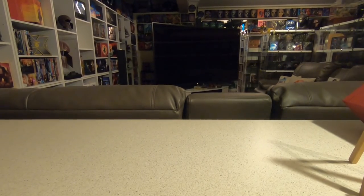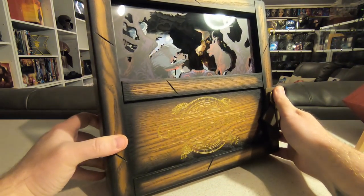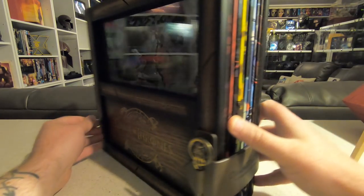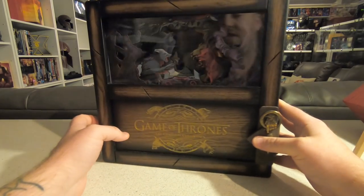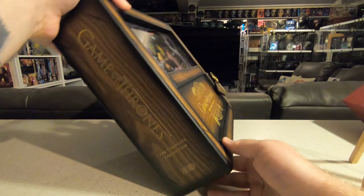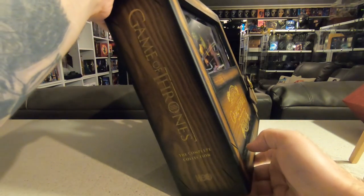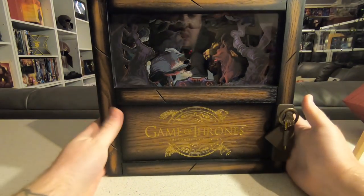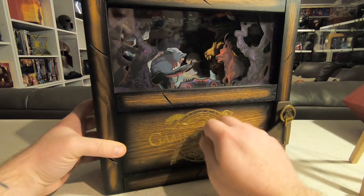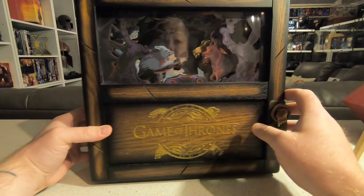The complete opposite of the Marvel box set absolutely blew me away. The Game of Thrones complete edition — I imagined it would have been the Iron Throne, with all the discs slotted in the base, but what they came up with is just stunning. Unlike the Marvel box set this is proper wood. The logo in gold is printed on, which is pretty cool. Each season has a separate diorama making a full scenery sequence from front to back.